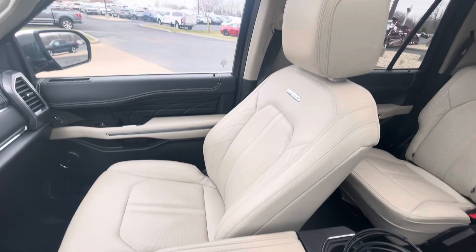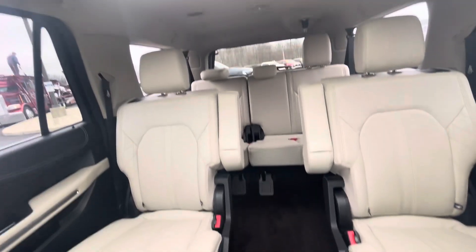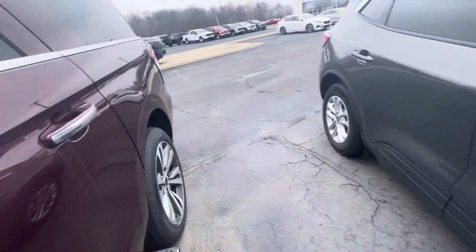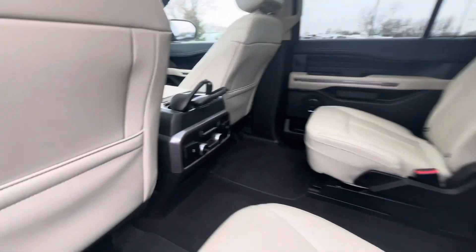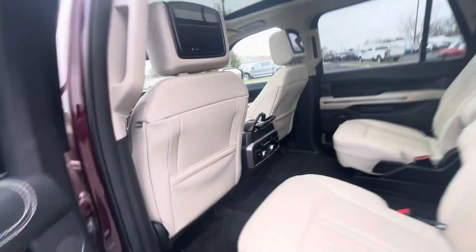Coming around this way — it does have the sunroof. Captain's chairs are in the middle and you can see the third row back there. I'm going to shut it off and continue walking around to show you the rest of it. Here's another look at the back seating area. It does have an infotainment system on both of the headrests, and those are the headphones for it.